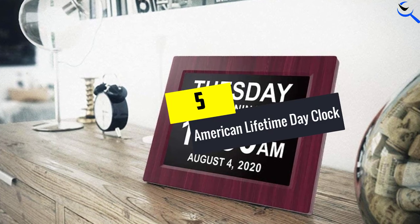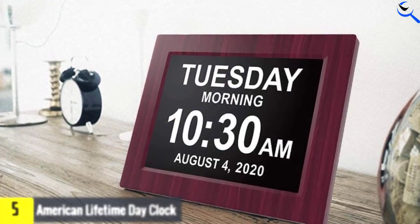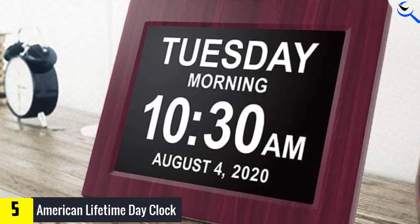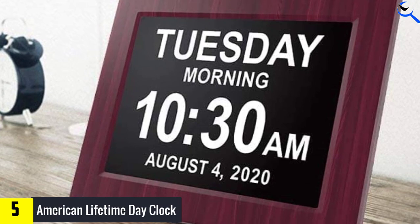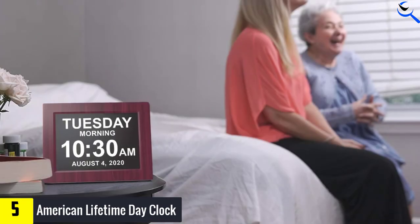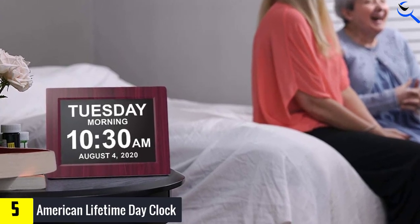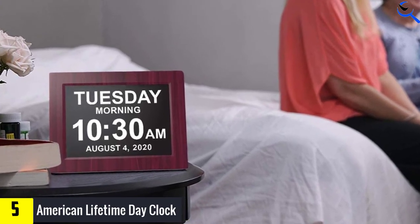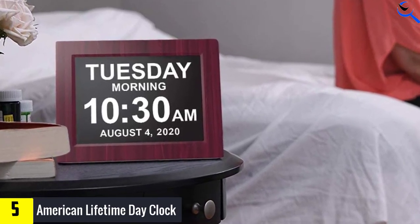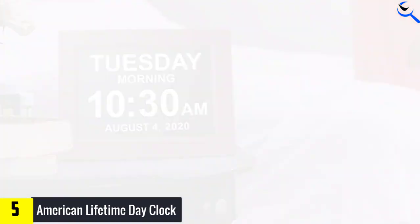Starting at number 5, we have the American Lifetime Day Clock. People living with dementia and their caregivers will love the newest version of this day clock. This innovative watch is designed specifically for those with memory loss and includes a set of multi-function alarms to help keep them on track throughout the day. With its large, easy-to-read display, seniors can easily see what time it is and what's coming up next. The day clock is also water-resistant, making it perfect for wearing in the shower or bath.